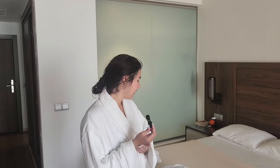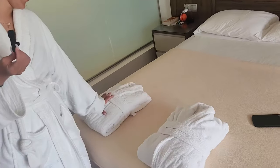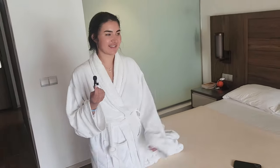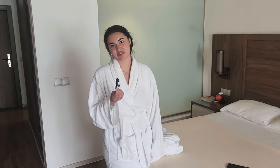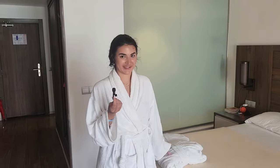Hello everyone. Today is the last day of our vacation — we're flying out tomorrow morning. After the cleaning, they brought us bathrobes to our room — a very nice gesture from the hotel. I'm not sure what it's related to, but maybe it's because two days ago we filled out surveys mentioning that it would be nice if the hotel provided bathrobes and slippers. The fact that they appeared really pleased us.